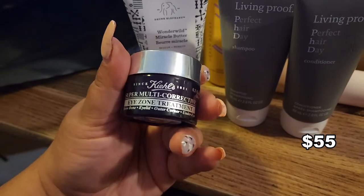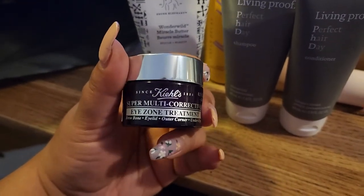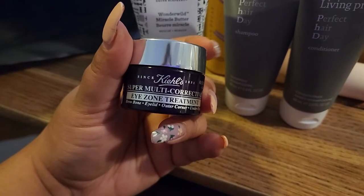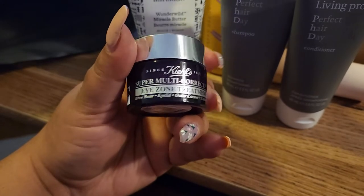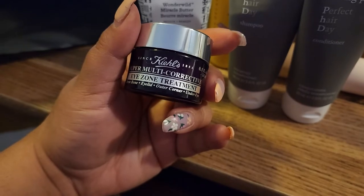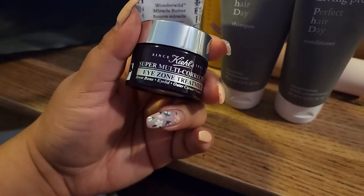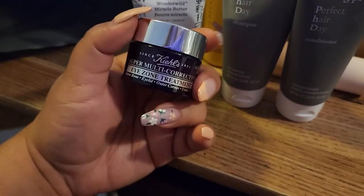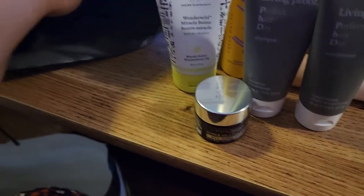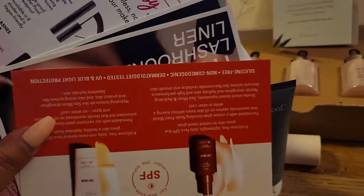Next I have this product I was really waiting for because I felt it in the store and it felt amazing. I'm not the biggest fan of Kiehl's products but this one looks and feels incredible. It's the Super Multi-Corrective Eye Zone Treatment and it has really good ingredients. It's also a new product so I'm very excited to try it.